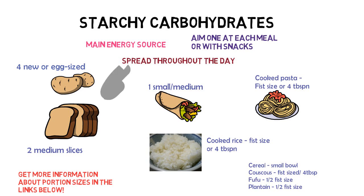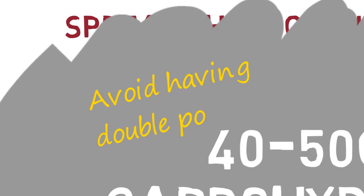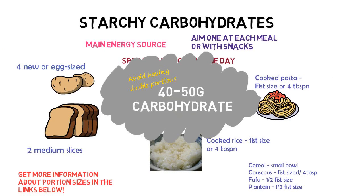All these portion sizes described are approximately 40 to 50 grams of carbohydrates. Therefore, for the best blood glucose control, avoid having double carbohydrate portions as this will increase your blood glucose levels above the one hour target range. If your blood glucose levels still remain high despite making changes and having healthy portion sizes, it is recommended that you speak to your diabetes team as you may require medications to help.